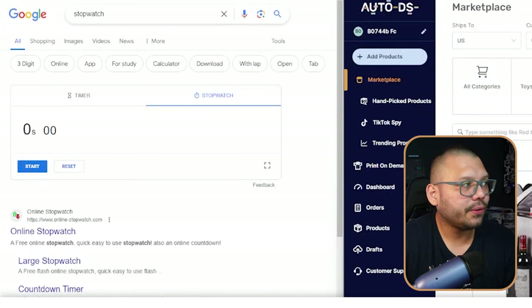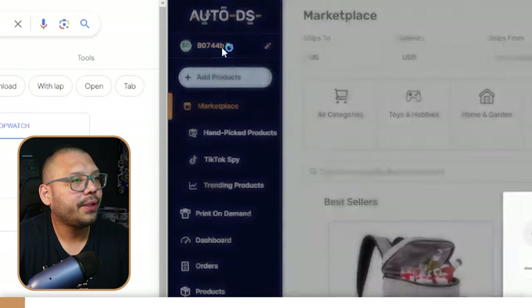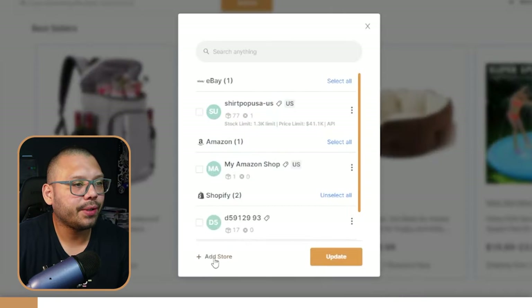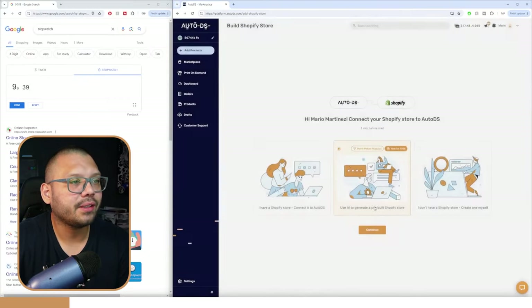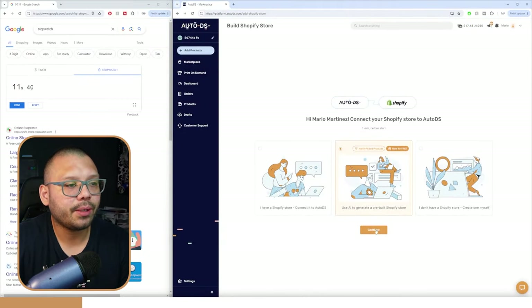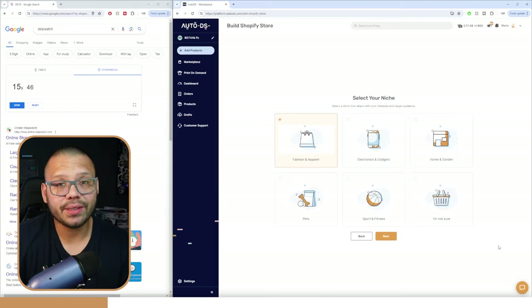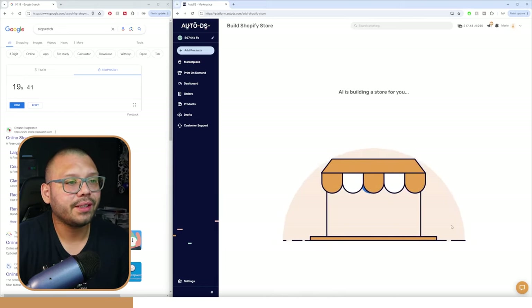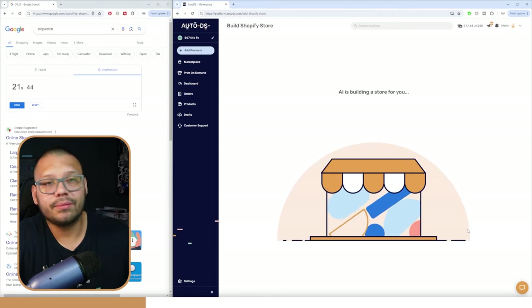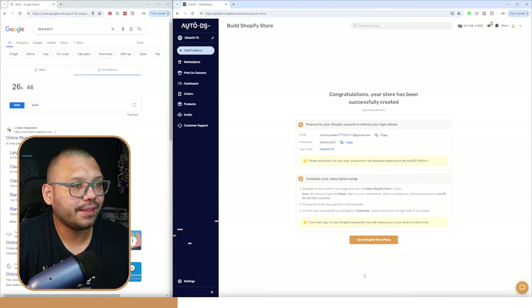Start the clock. So the first thing we're going to do is start a timer. We're going to click up here — typically this is going to say 'add store,' but we have it over here since we already have a few stores linked. We're going to choose our Shopify store, click on continue, and always choose the middle option, which is to use AI to generate a prebuilt Shopify store. Then we select our niche — in this case, I already decided I'm going with home and garden. Click on next, and now that's pretty much it. AI is already starting to build our Shopify store, and we're less than 30 seconds in.